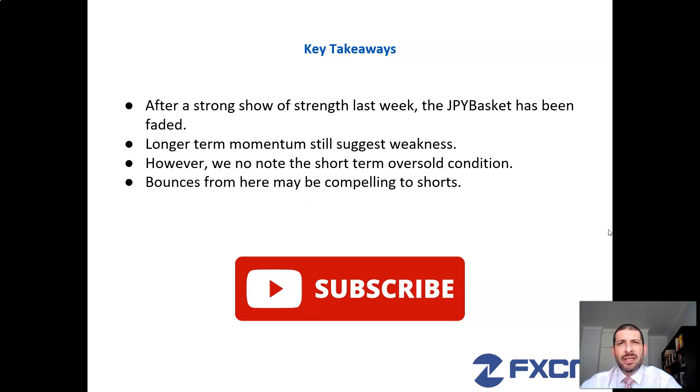Let's end off with some key takeaways. After a strong show of strength last week, the Japanese Yen basket has now been faded. Whilst the longer-term momentum shows a bias towards weakness, we do note that short term it is oversold. Any bounces from here though are likely to be compelling for shorts. Hope you found the snapshot useful — if you did, go ahead and click on the subscribe button. Thank you for joining me this week and I look forward to speaking with you again in the near future.